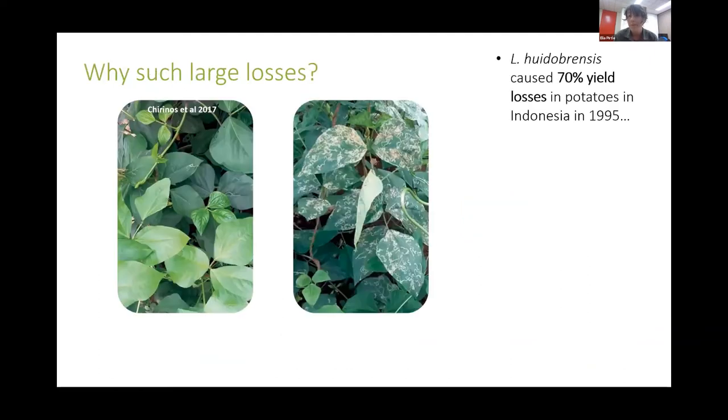I want to pick up where Maddie left off, which was with those really large impacts we've seen overseas with quite significant economic losses — for example, the potatoes in Indonesia. We really want to know why do these losses happen and is it something that can be avoided? To answer this question, I want to start with two photographs which are not actually serpentine leaf miner — they're vegetable leaf miner from South America, a study conducted there — but the concept is going to be absolutely identical for serpentine leaf miner.